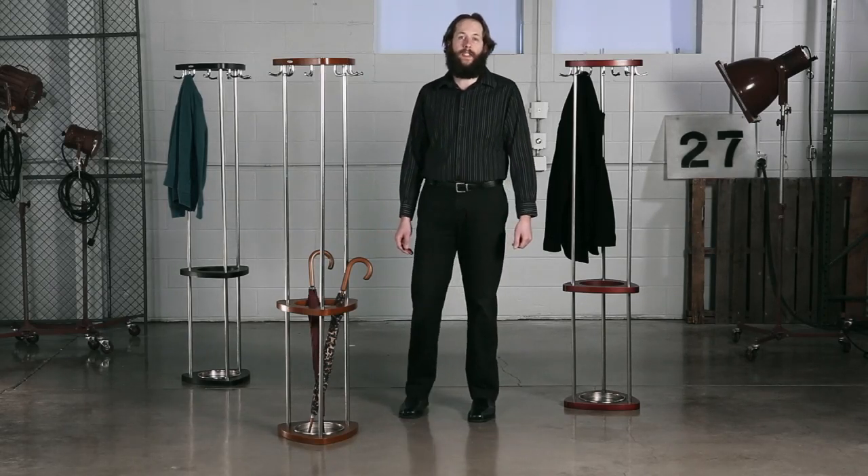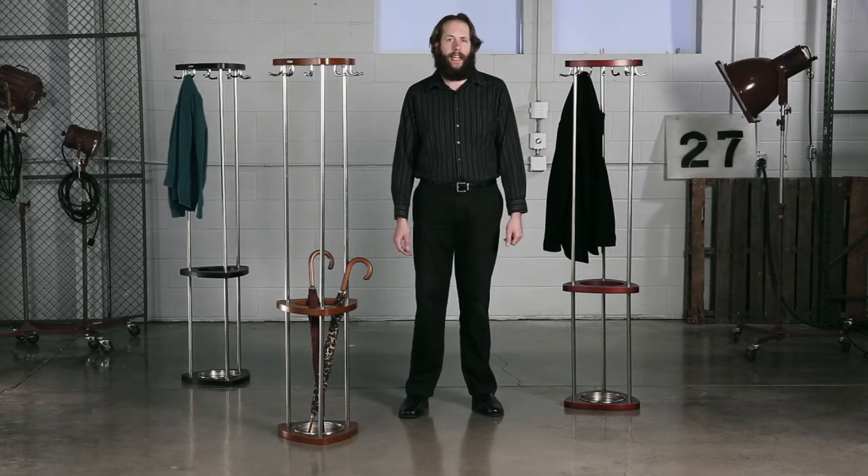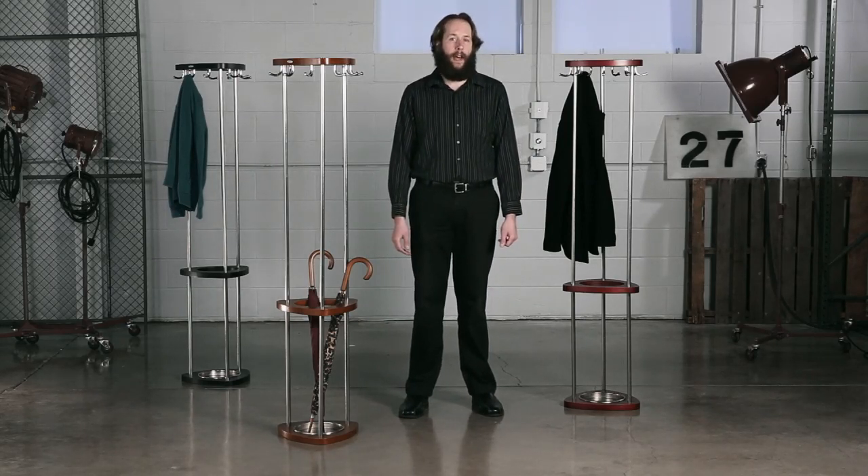In our office, we use this costumer to keep extra umbrellas on hand so our guests and employees never get caught in the rain without one.